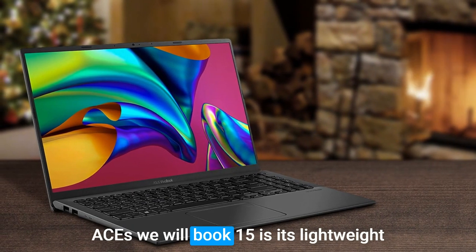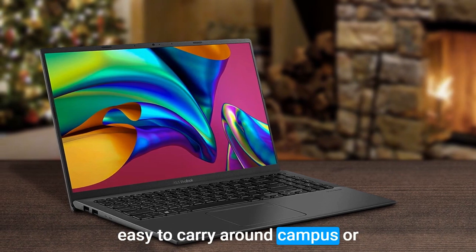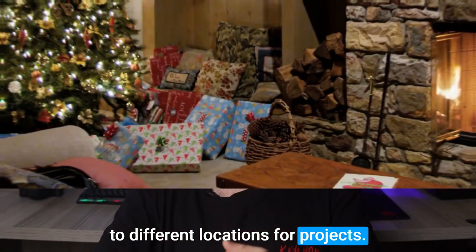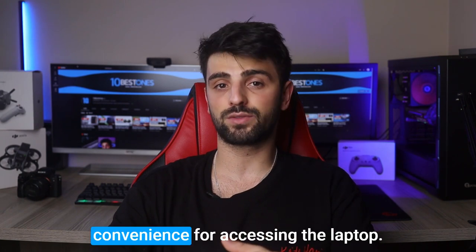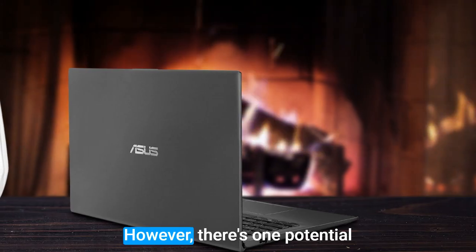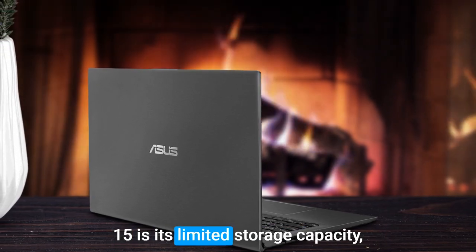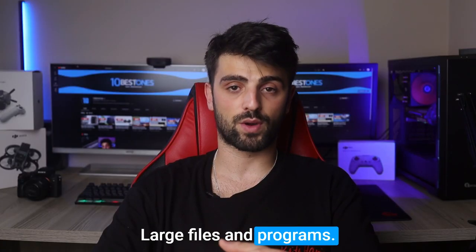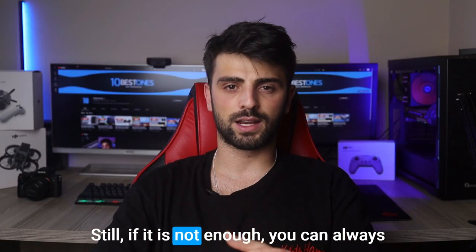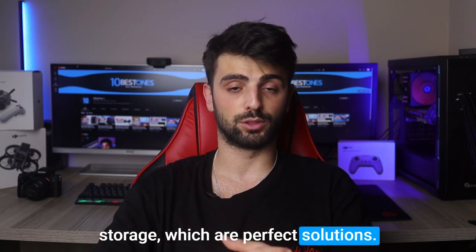Another impressive feature of the Asus VivoBook 15 is its lightweight and portable design, making it easy to carry around campus or to different locations for projects. It also has a fingerprint reader, which provides added security and convenience for accessing the laptop. However, one potential disadvantage is its limited storage capacity, which may be a concern for engineering students who need to store large files and programs. Still, you can always add an external hard drive or cloud storage as solutions.